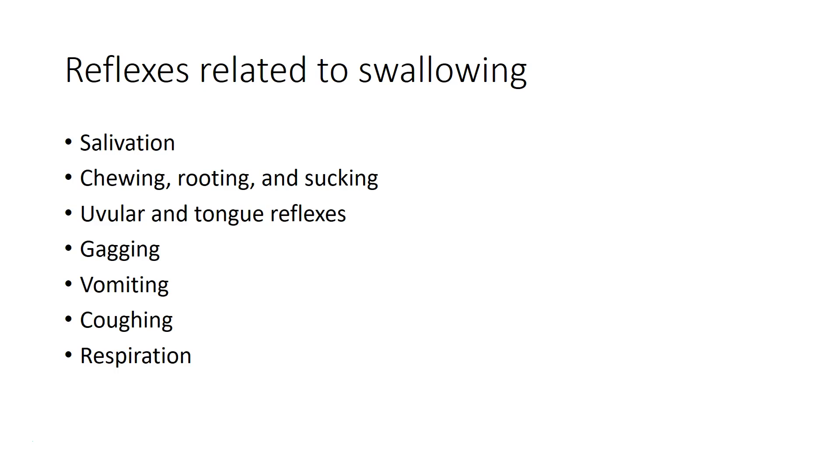They also include uvular and tongue reflexes that are automatic muscular responses in the oral cavity, important protective reflexes like gagging, vomiting, and coughing, and our respiratory reflex, which makes sure our blood contains adequate oxygen.